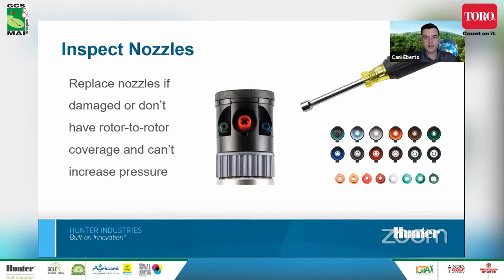We offer a large range of nozzles to fit every application, and these can be easily switched out in the field. It's rare but possible for debris to damage nozzles over time, negatively affecting performance — in that case the nozzles would need to be replaced. If all these general maintenance steps have been completed and you're still not getting good uniformity, then it's time to consider replacing your rotors with the latest technology.